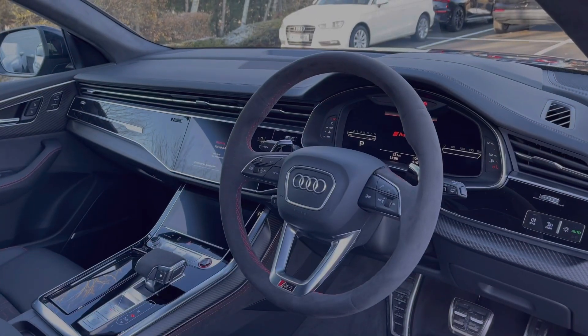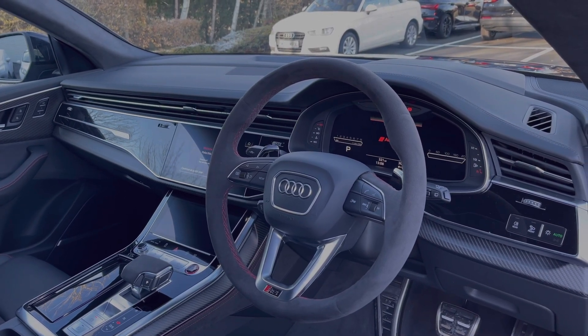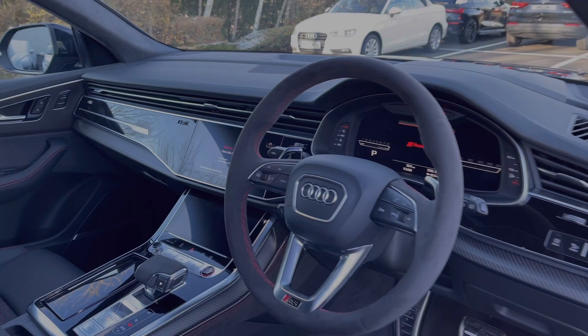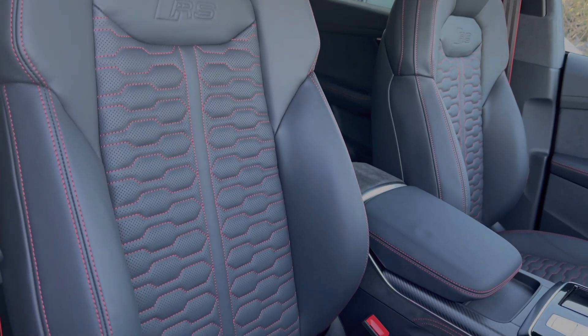To the front of the vehicle, the Alcantara-wrapped multifunction steering wheel gives a nice and comfortable feel for the driver. We have the Audi virtual cockpit display with heads-up display, and the dual touchscreens are to the centre. The front seats again come finished in full leather material and feature seat heating and seat ventilation functionality.